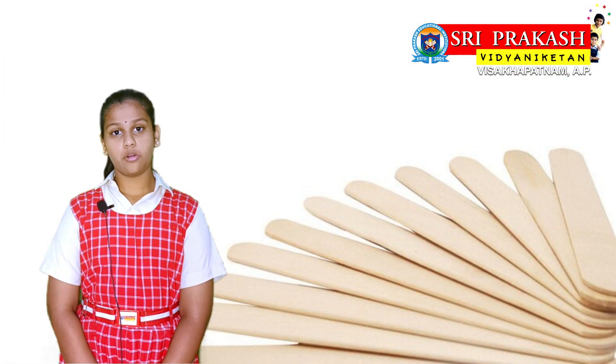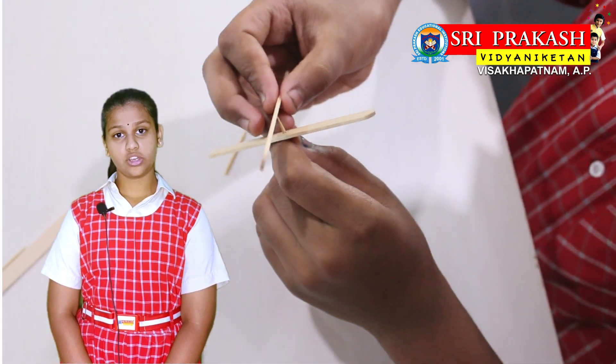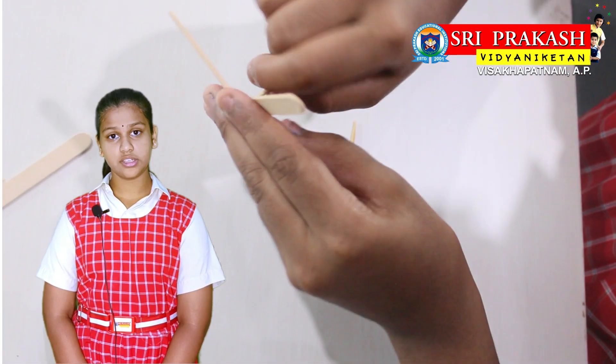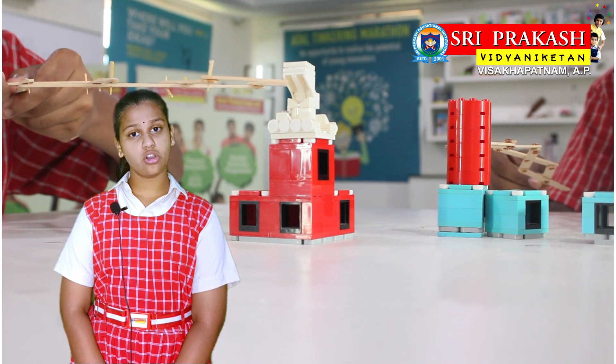We used 8 popsicle sticks to make this arm. We made holes at each end to fasten them in a criss-cross manner. We also attached these two small sticks that function as holders. We created this simple machine that would hold objects that ought to be handled with caution.